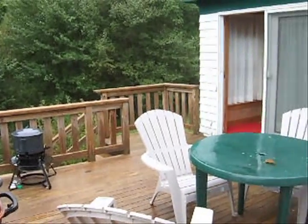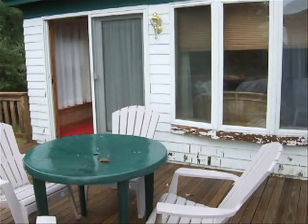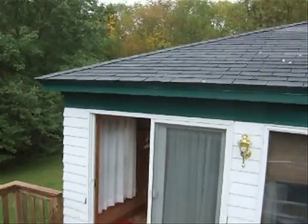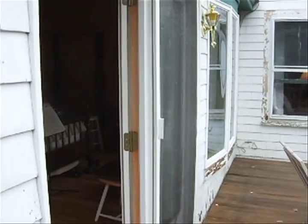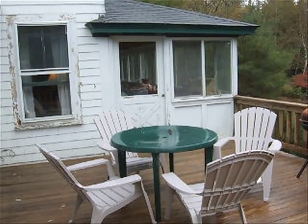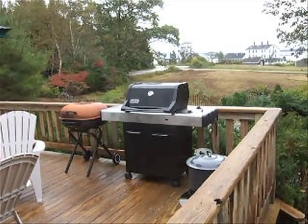That door actually goes into a bedroom. The painting, which needed to be done, had not been done in October; however, it will be done by the time you get there in the summer. Looking off this way is a door to the exterior porch, and then the grill. Now this is from the other direction, and the lookout is in the background. Behind the lookout is Blue Hill Bay.